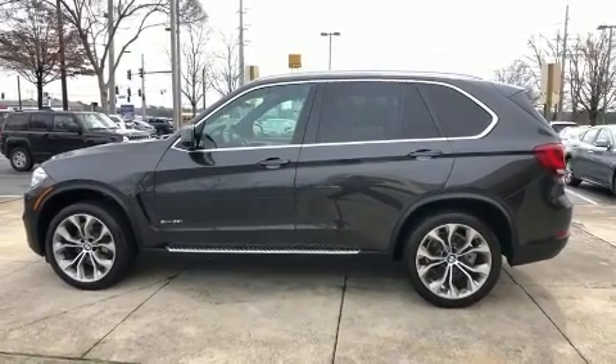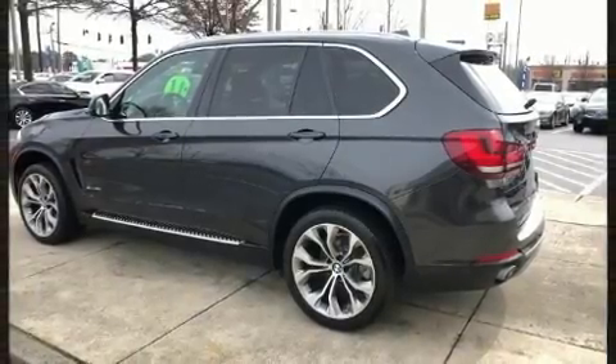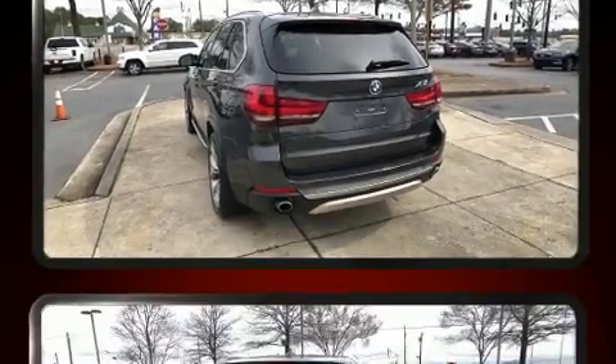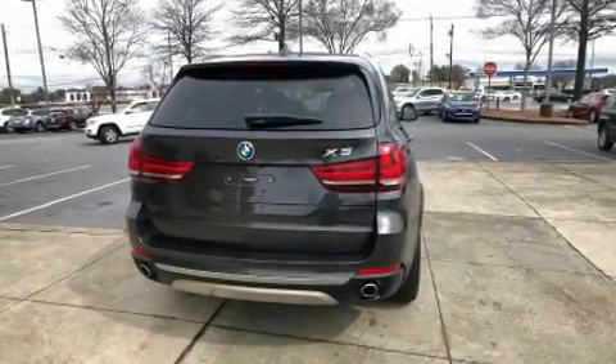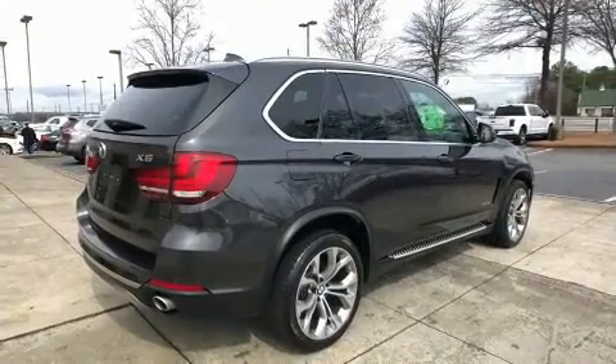BMW prioritized practicality, efficiency, and style by including a built-in garage door transmitter, a power seat, and power windows. With high-intensity discharge headlights illuminating your path, you'll always appreciate maximum visibility.